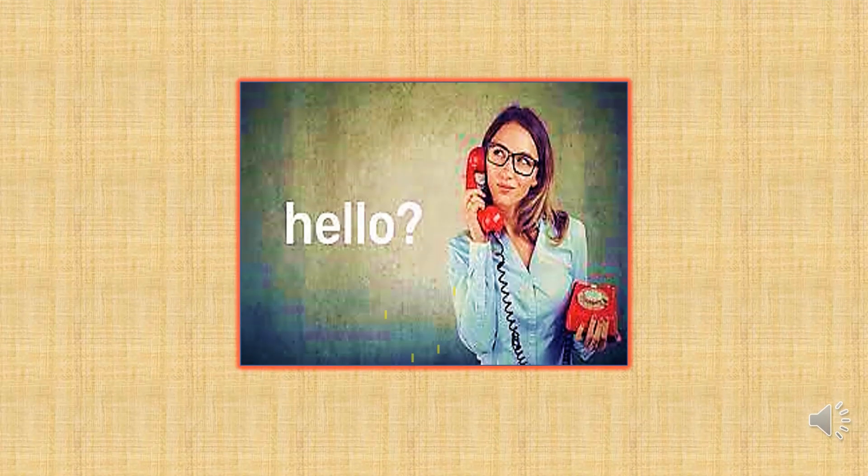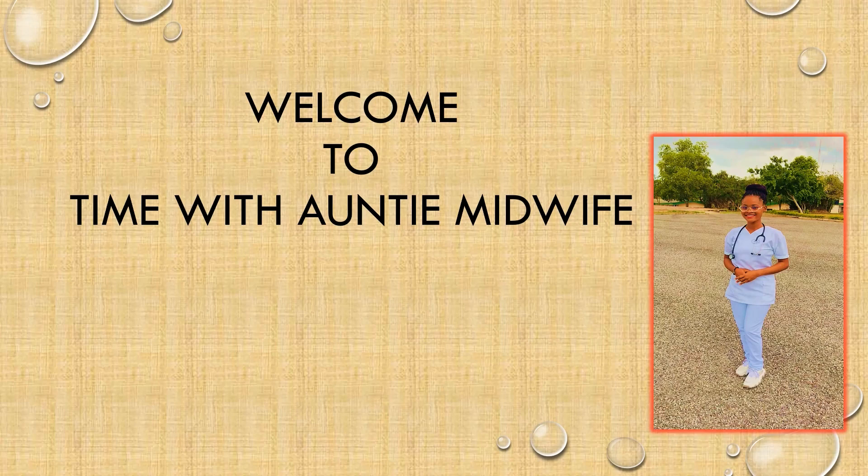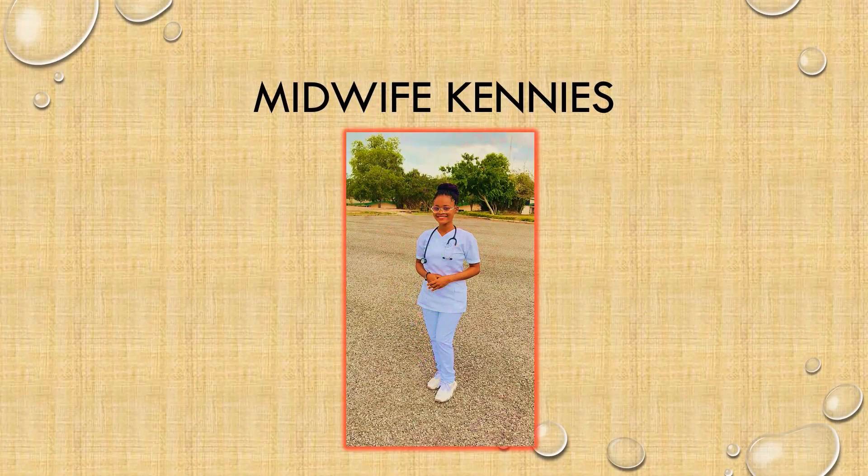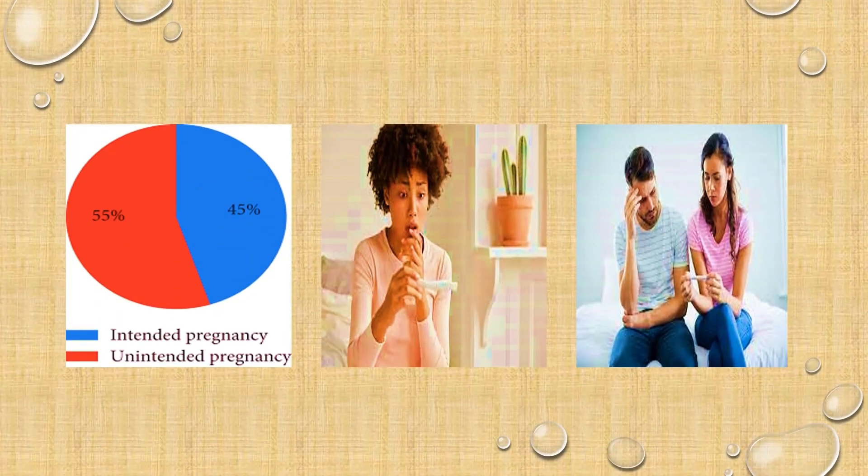Hello lovely people, welcome to Time with Auntie Midwife. I am your beloved midwife Kenis. I am happy that we've met again to continue our discussion on the male reproductive system. I am also glad that we are a step closer to achieving our aim for discussing this sensitive topic, which is to prevent or minimize the incidence and prevalence of teenage pregnancies, unintended pregnancies, and their unwanted repercussions.